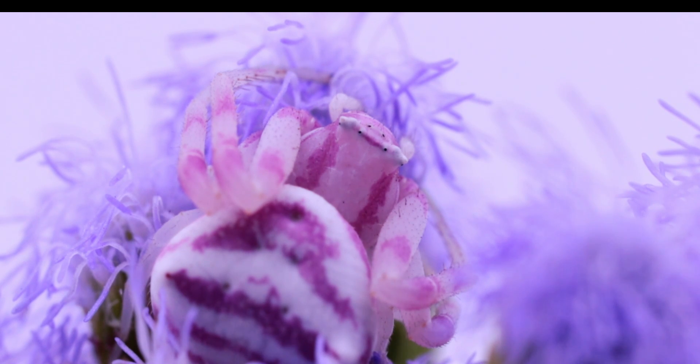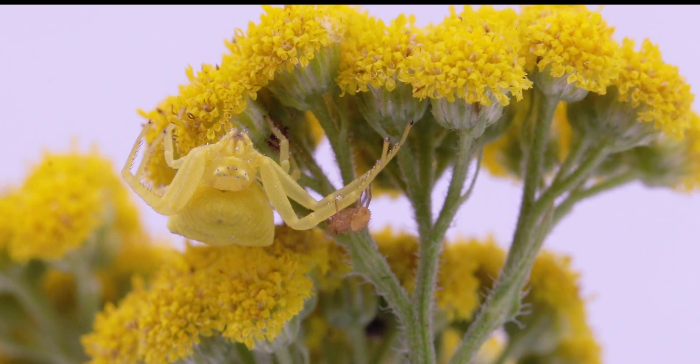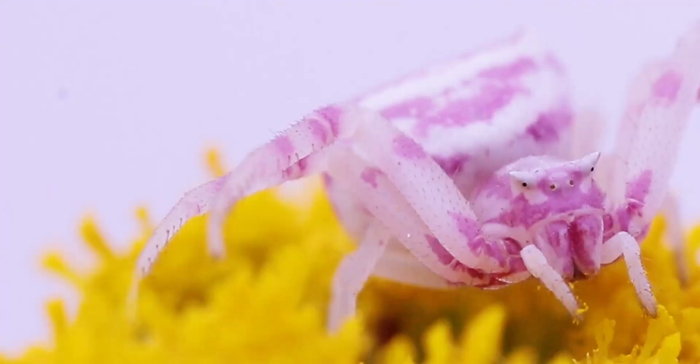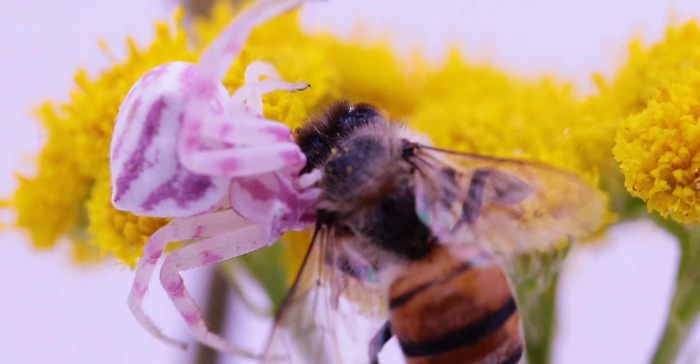These are free roaming ambush predators that will sit and wait for the prey to come to them. The spider's excellent camouflage fools the pollinators visiting the flowers. Once a prey item is within range, the spider will grab onto it with its front legs and bite it, injecting venom.